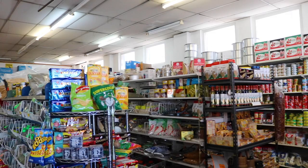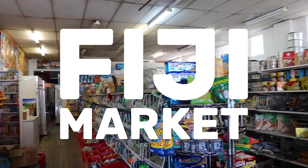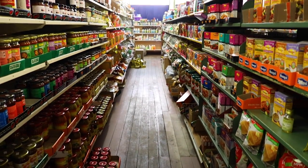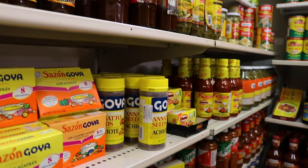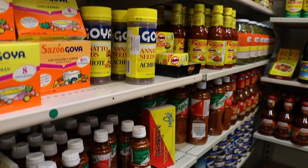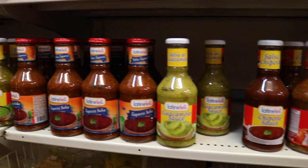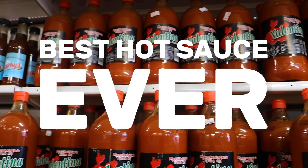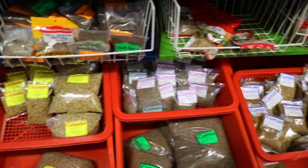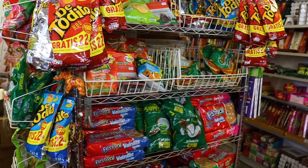Fiji Market is a little bit of a hidden gem to me. This place is particularly relevant to me as a Mexican, because this is where I can find all my products from back home. They have tons of cooking ingredients and essential things that you won't find anywhere else. Apart from Mexican and Latin things, you can also find products from all over the world here. It's a specialty shop.